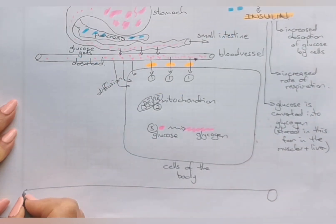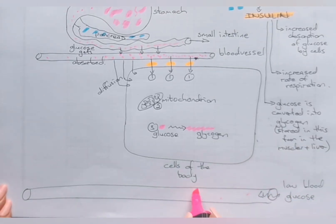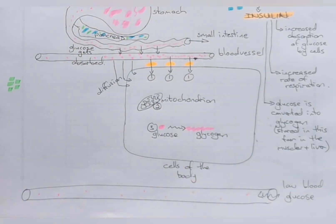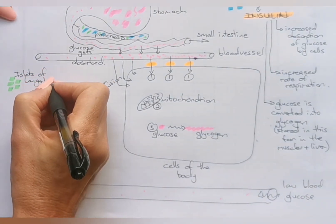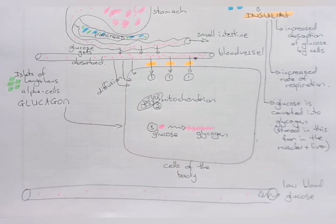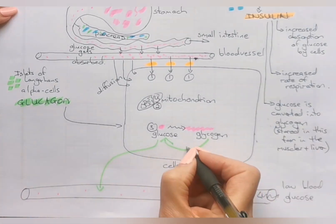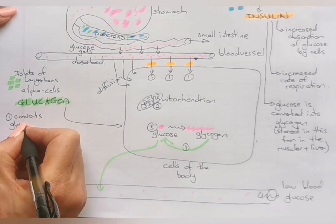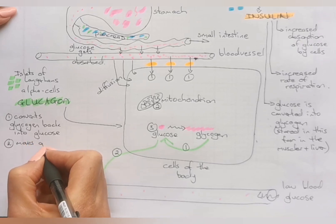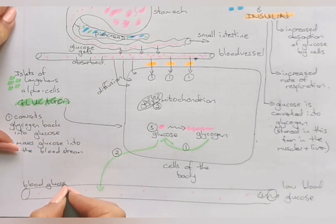Insulin will continue lowering the blood glucose level until it may reach a point where the glucose level becomes too low. If the blood glucose level becomes too low, the pancreas again detects it. In this case, another group of cells shown in green, also in the islets of Langerhans, called the alpha cells, are going to secrete the second hormone glucagon. The first thing glucagon does is convert glycogen back to glucose. That means we now have more glucose within the cell. The second thing is that extra glucose then passes from the cell back into the bloodstream, so blood glucose levels rise to normal again.